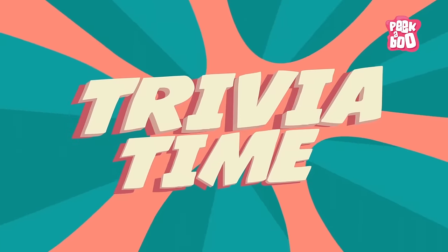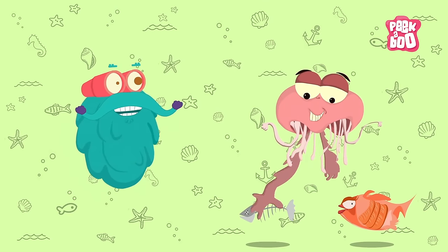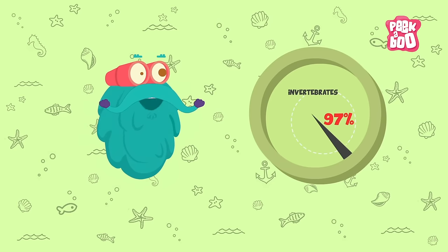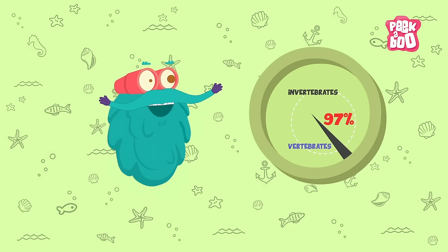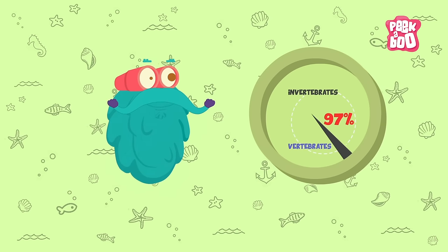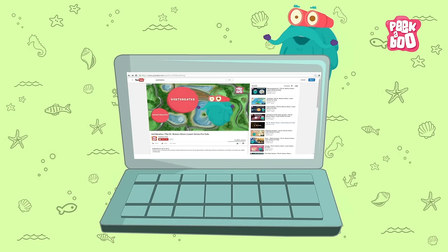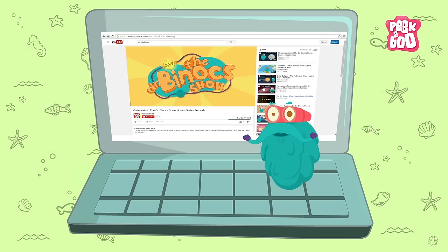Trivia time! Invertebrates will eat almost anything that was or is alive. 97% of all animal species are invertebrates — well, that keeps a very tiny space for the vertebrates. So check this video out to know more about them. This is me, Zooming Out! Tune in next time for more fun facts!